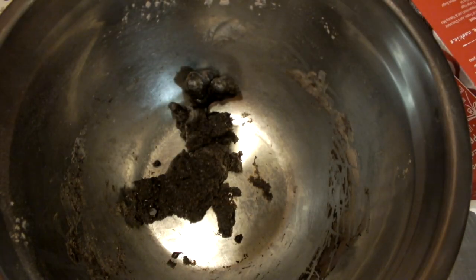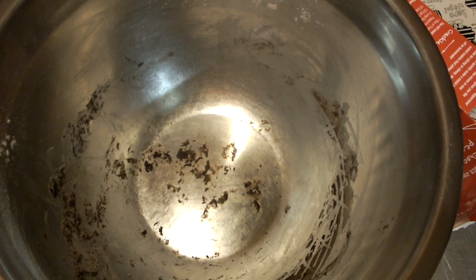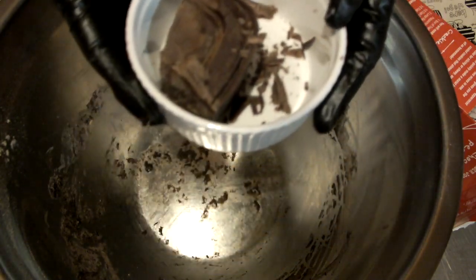Alright guys, so I got about 12 cookies on the sheet. Let's see how many more I can get out of the leftover dough. Time to put them inside the oven. Remember, the oven is at 350 degrees — they have to be in there for 12 minutes and then we have to let them cool down for 2 minutes. Now it's time to melt some chocolate.